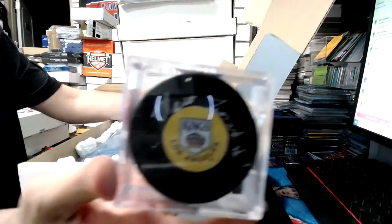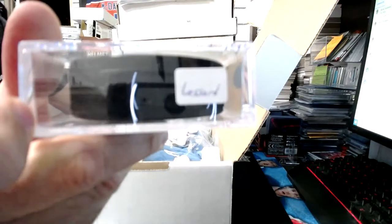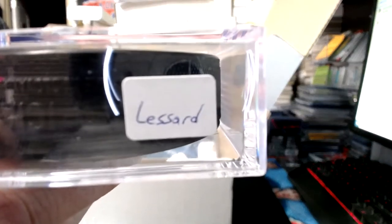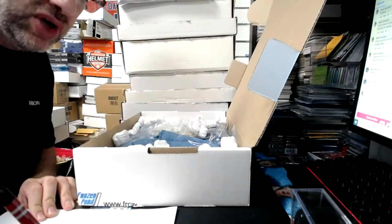Mario Lessard — Los Angeles goaltender in the 80s, maybe 70s too. That goes to the letter L. Letter L — that goes to Jamie. You get the puck.